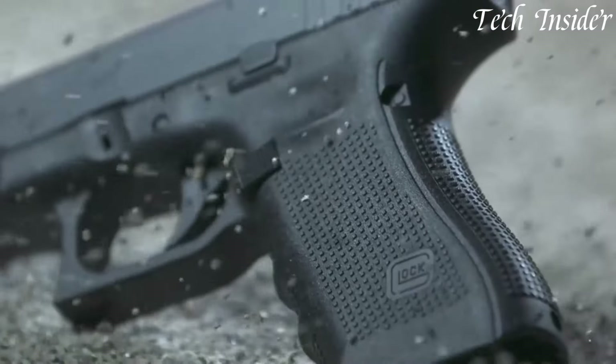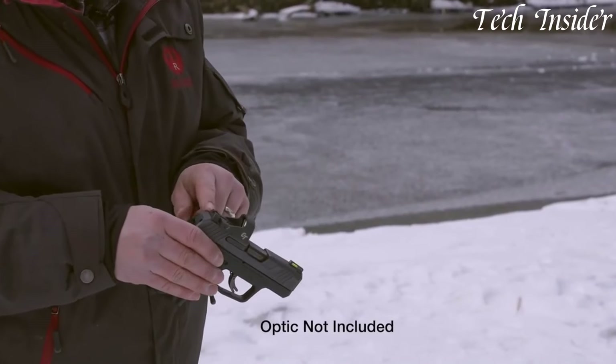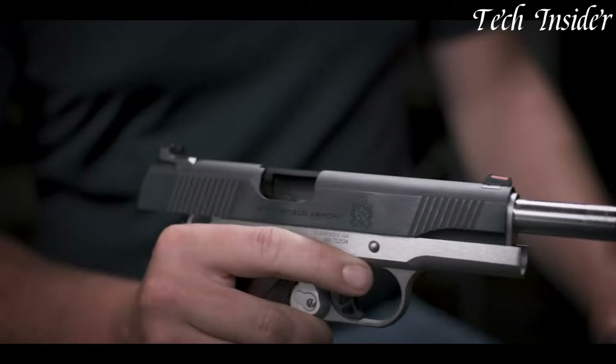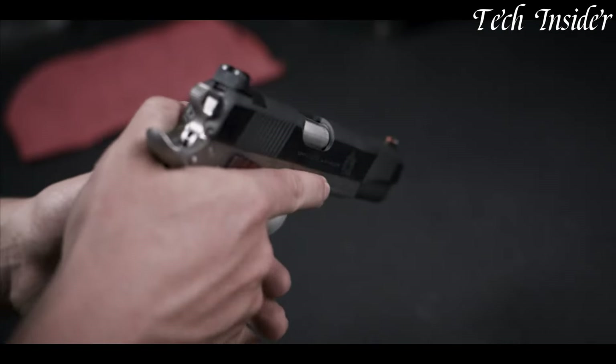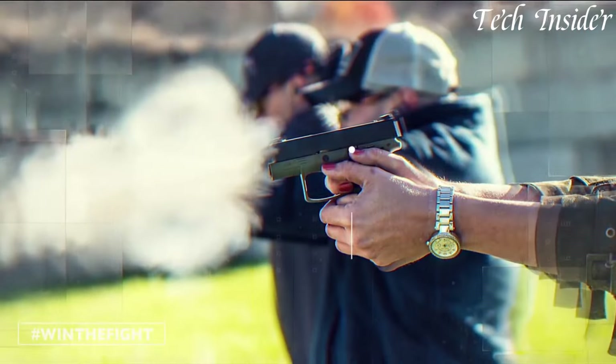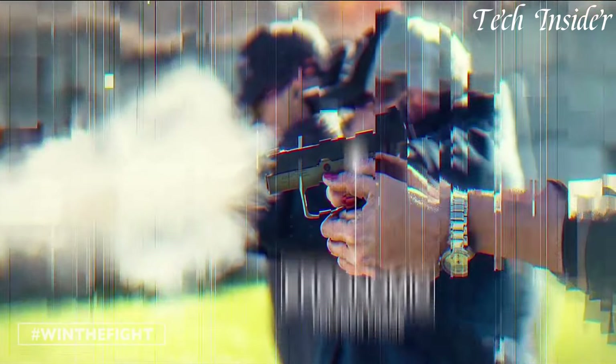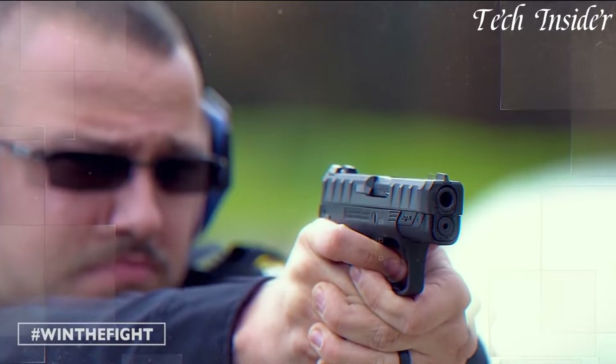These firearms represent cutting-edge technology, delivering accuracy and performance for both self-defense and sports shooting enthusiasts. From concealed carry options to competition-grade handguns, new pistols continue to push the boundaries of firearm design and are integral to the ever-evolving world of personal and recreational firearms.